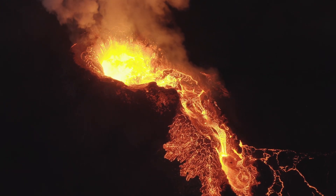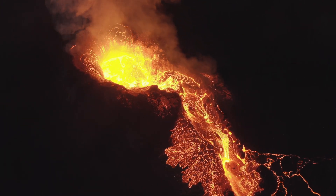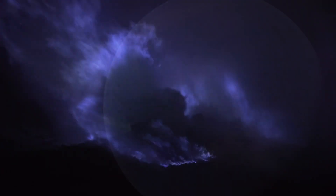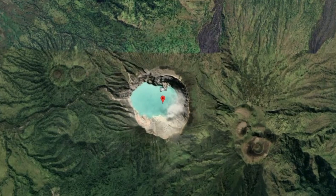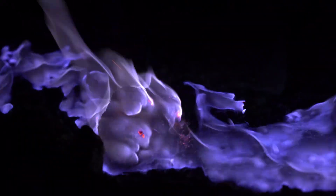Most people associate volcanoes with red lava flows, but there is a volcano in Indonesia that emits eerie blue flames instead. Kawah Ijen, located on Java Island, is renowned for this phenomenon, which occurs due to the combustion of sulfur gases.